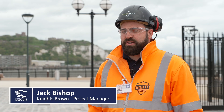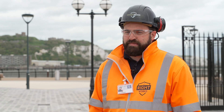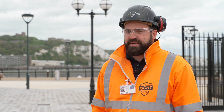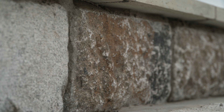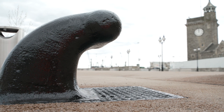The main challenges we faced here in Clock Tower Square has been sympathetically re-incorporating the reclaimed artifacts from the pier — the granite, the mooring bollards, and lampposts — back into the realm in a modern way that people can enjoy and see them appreciated for the future.